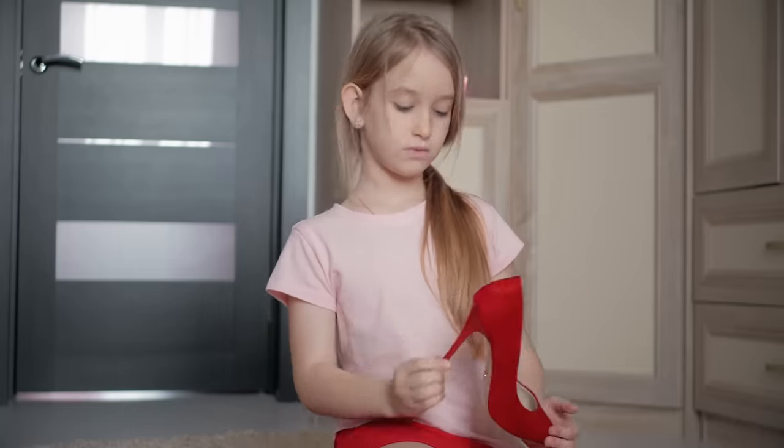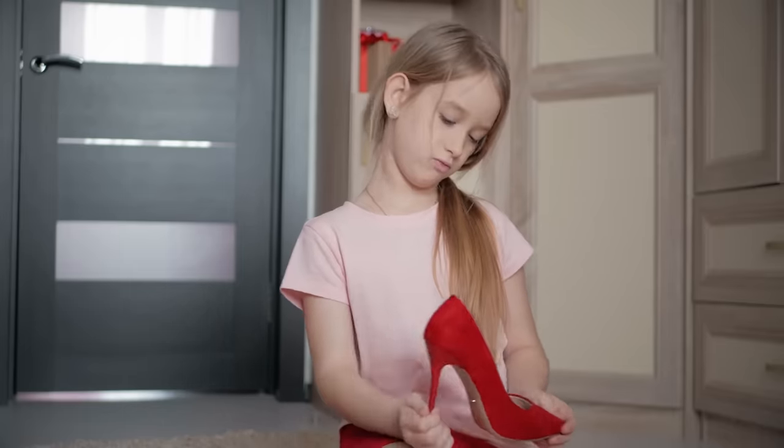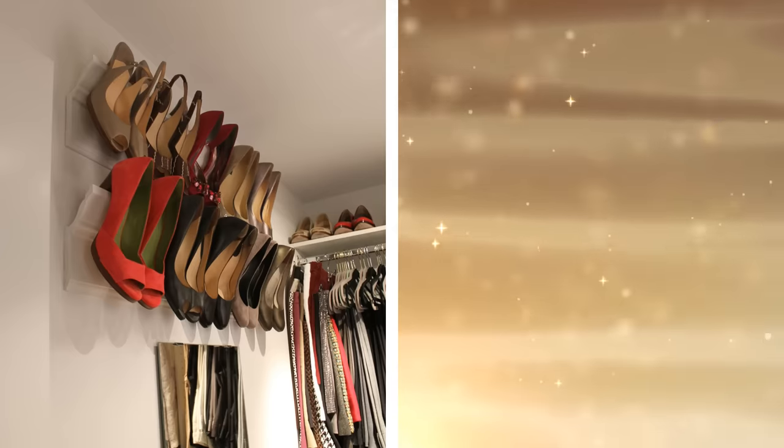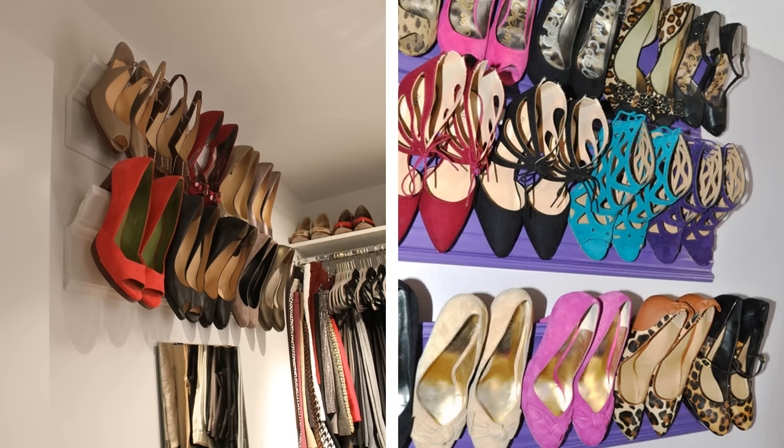27. If you love heels and have a collection of them, then read on. All you need are crown molding and base molding. Fix the crown molding at an angle to the base molding on your wall, and you have a nifty little storage solution for your high heels.